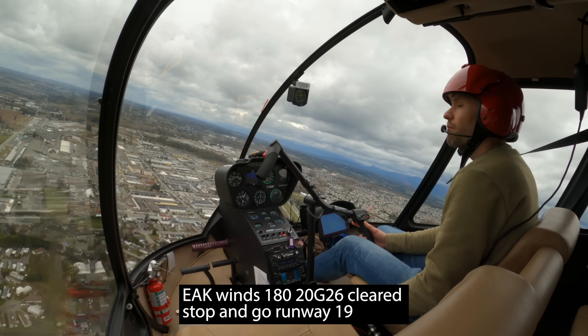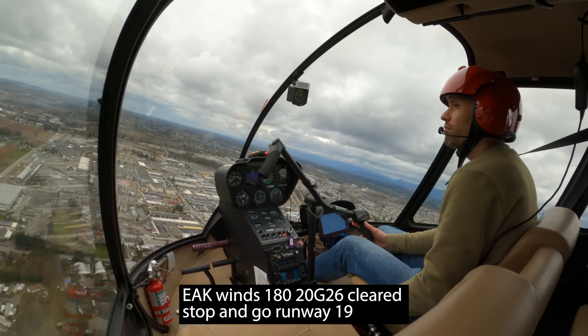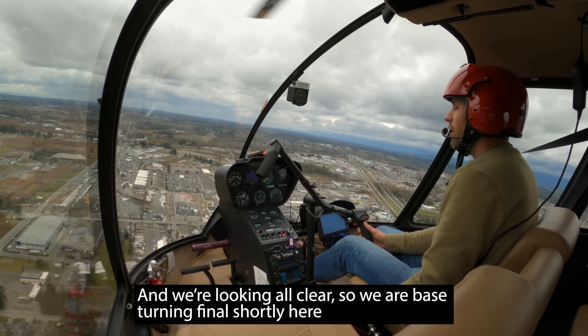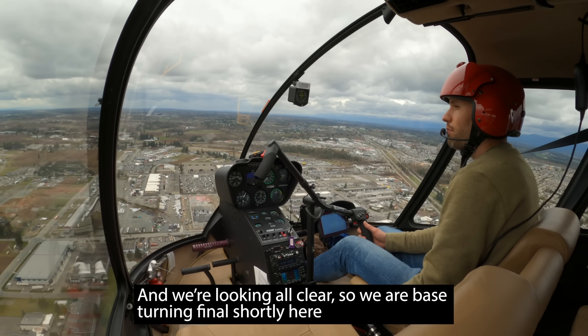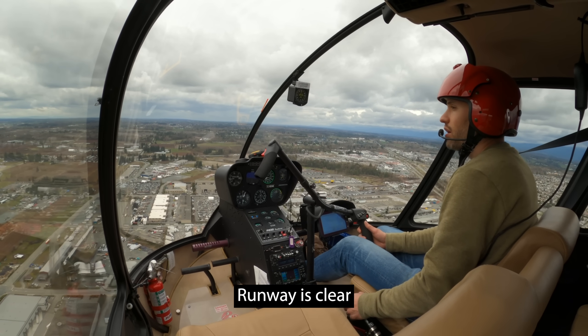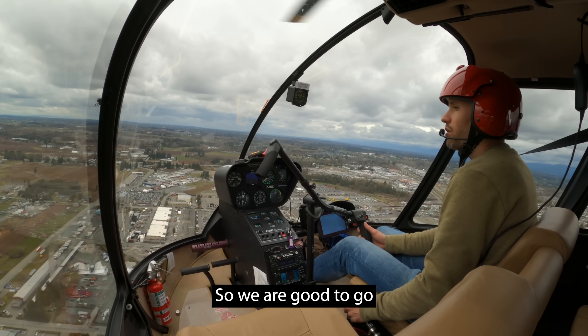Echo off the Kilo, winds 180 at 20 gusting 26, cleared stop and go runway 19. Cleared stop and go runway 19 for Echo off the Kilo. We're looking all clear, so we're base turning final shortly here. Runway is clear, so we are good to go.